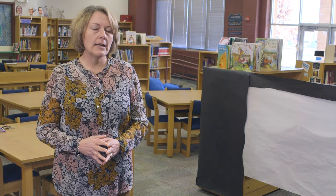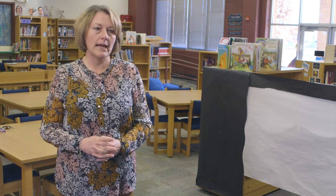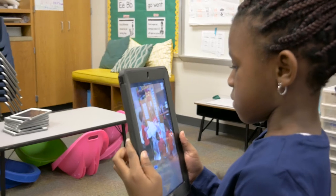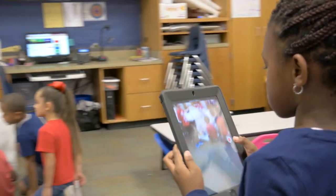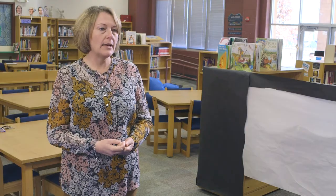Parent engagement is a vital piece of holistic learning. Students do not learn in isolation — the classroom is not the only place where students learn. Students learn everywhere they go, from the moment they're born. Opportunities that parents have to help support the learning and the focus of our goals here at school really help support the mastery of the curriculum on our campus.